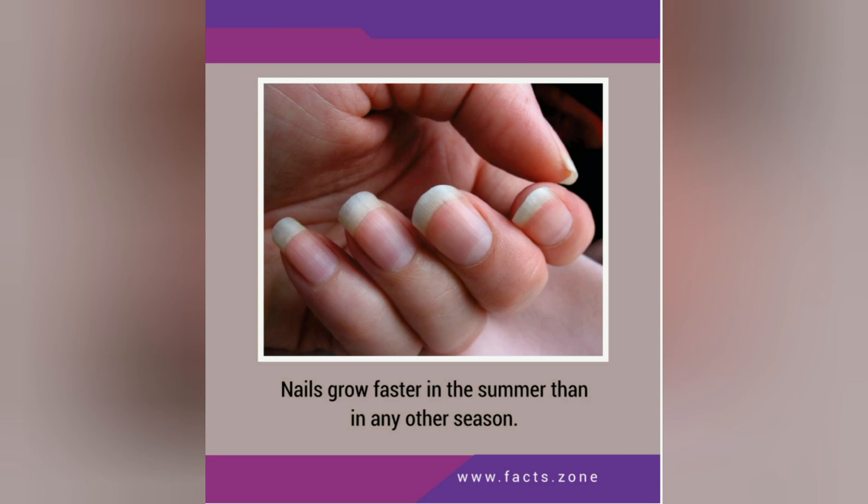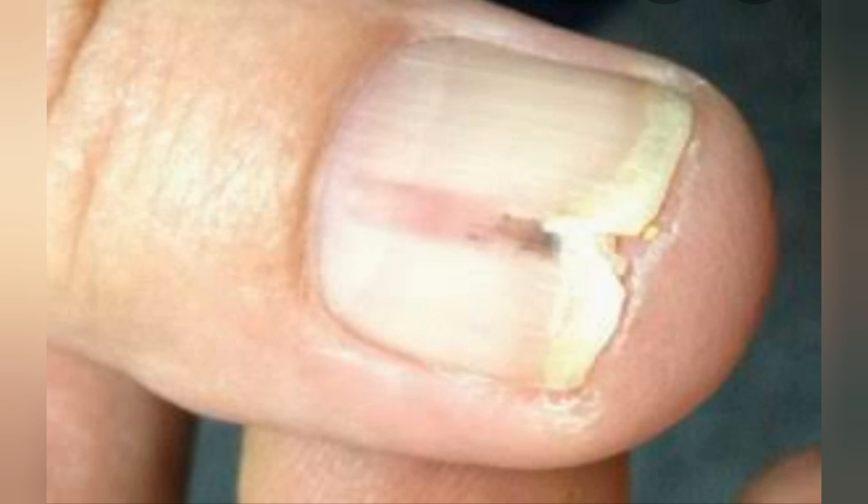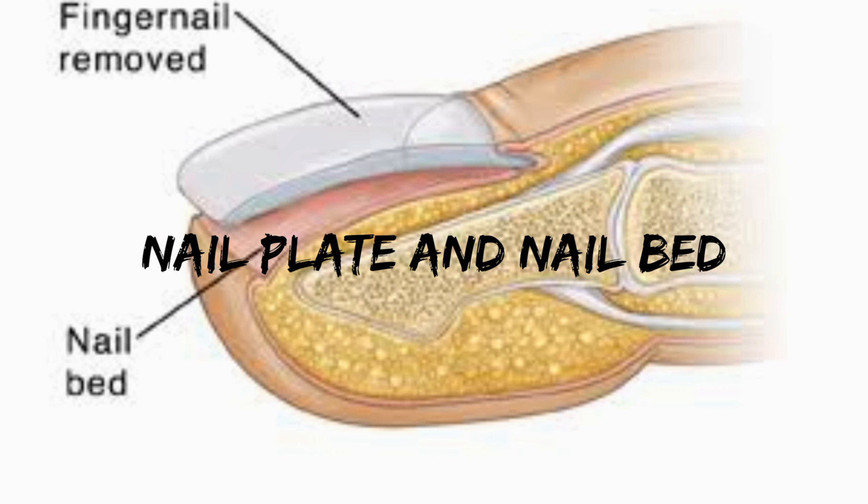Vitamin D is very essential. Moving on to fact number four: nails can provide a lot of information about our health. For example, nails that break very easily may indicate thyroid abnormalities, and if the nails are pale, it may indicate anemia.